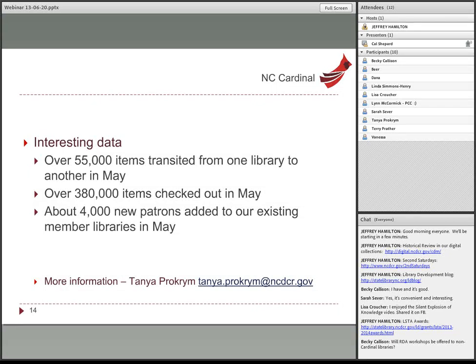A question came in: Will RDA workshops be offered to non-Cardinal libraries? Tanya, the manager of the Cardinal program, is with us today and can answer that in the chat. Her email address is visible on screen, and she'd be happy to talk to anyone with interest. RDA workshops will be open to all.